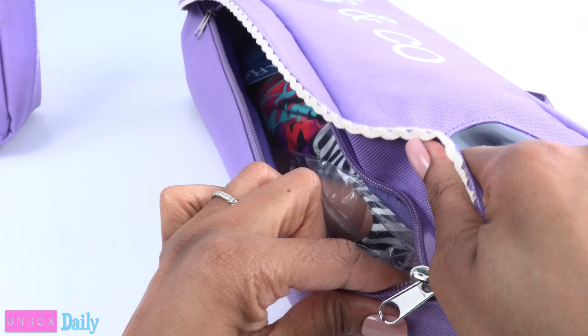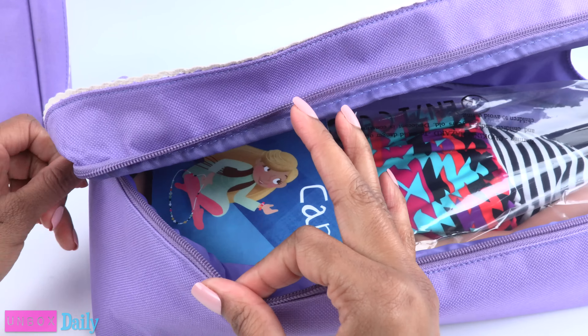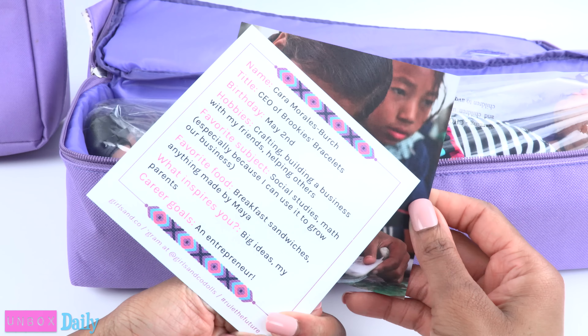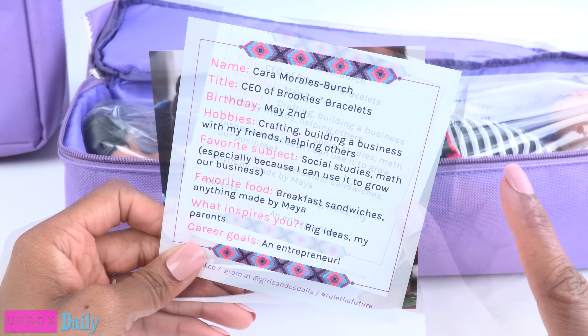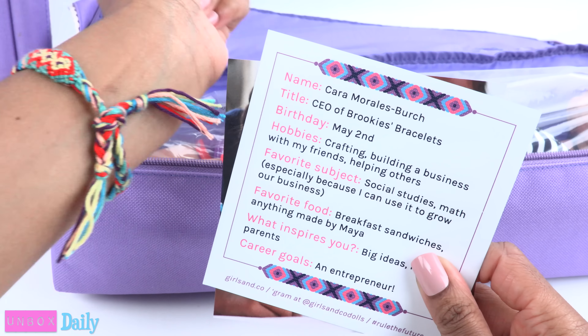I am very excited to share this with all of you. I can see what I think is a name on a card — Kara. This is one of the characters from the book, and on the back there is some information about her. She is the CEO of Brookie's Bracelets — that's where the bracelet came from. That is so cute.